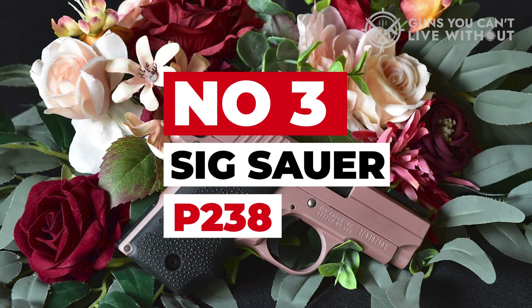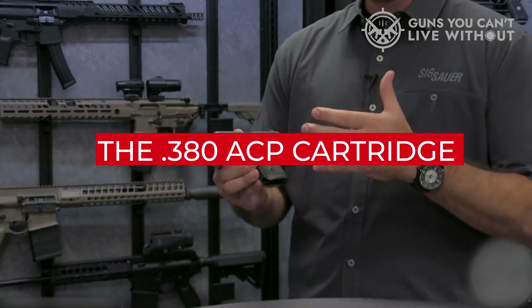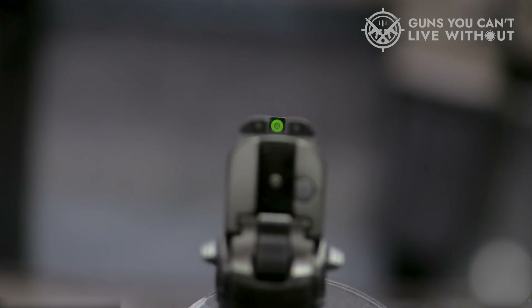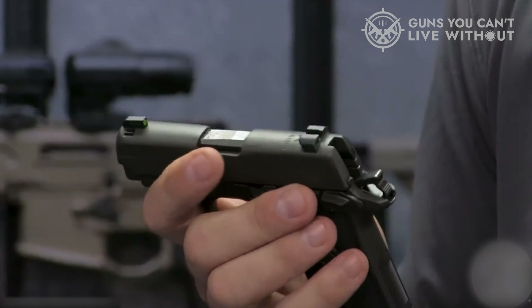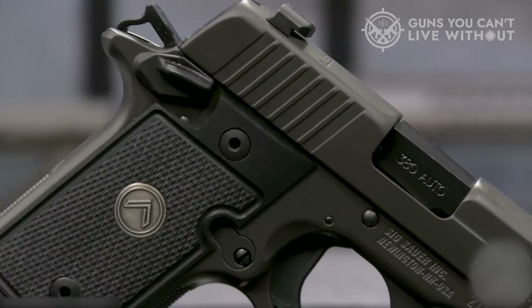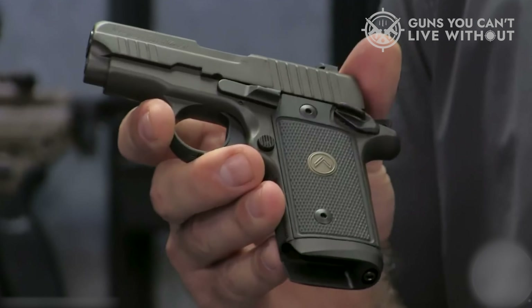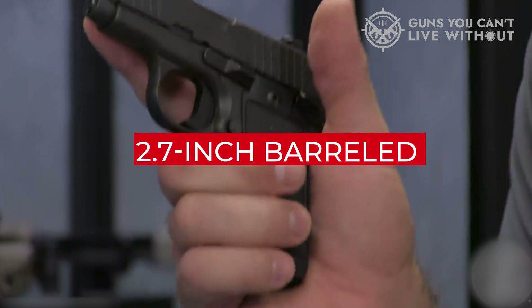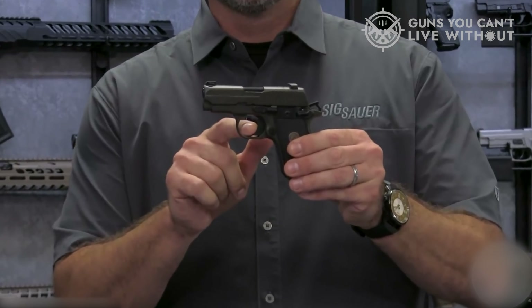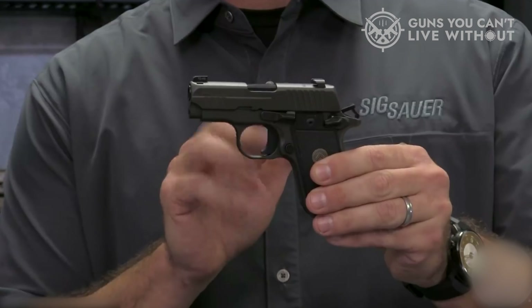Number 3: SIG Sauer P238. Running with the precision of a Swiss-made watch, the P238 had stirred interest in the .380 ACP cartridge well before its resurgence in popularity. SIG infused some stellar engineering to create a pocket pistol with a performance akin to a full-sized firearm. At its core, the .380 pistol is a miniature 1911, encompassing all the beneficial features intended in John M. Browning's perhaps most renowned design. A prime example is the superb single-action trigger, which greatly contributes to the accuracy of the 2.7-inch barreled firearm. When it comes to concealability, the P238 is hard to beat, measuring 3.9 inches in height and weighing 15 ounces unloaded. It truly qualifies as a pocket pistol excelling in this role.